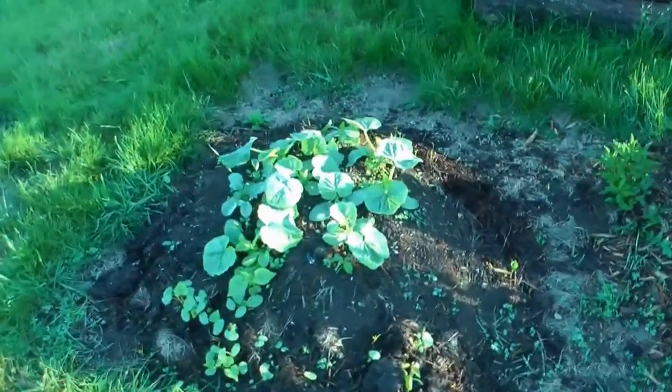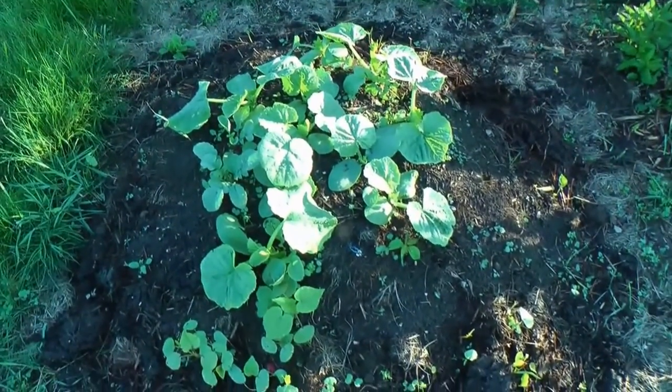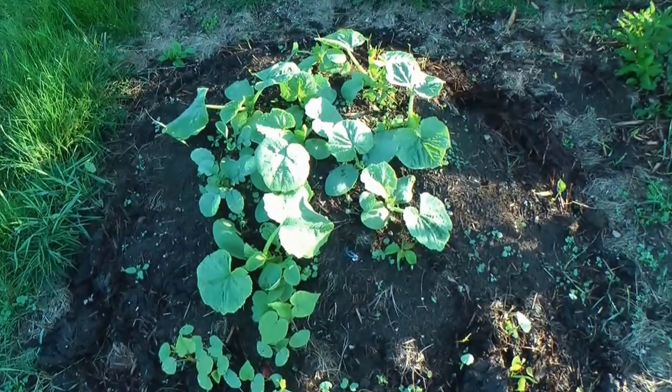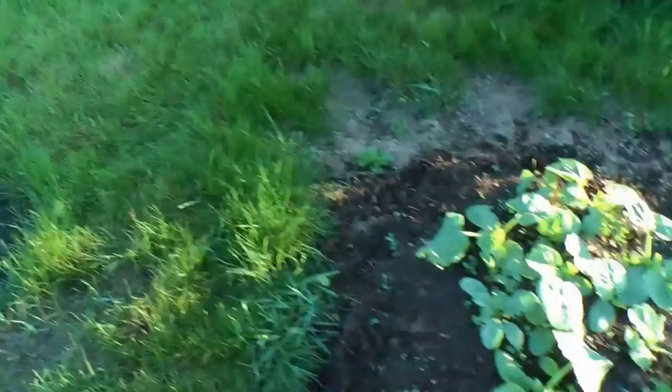Here's another pile of pumpkin and squash plants. This one has winter luxury pumpkins — it's a really good eating pumpkin, sweet, eat it like a squash.